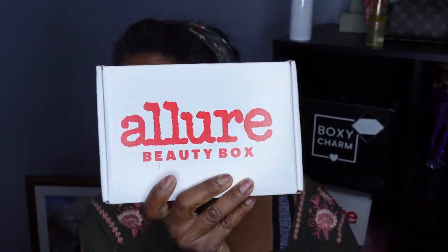This is Miss Your Beauty and I am back with the Allure Beauty Box for September 2021. For those of you that don't know, the Allure Beauty Box is now $23 a month. You get around six items in here. I did get three boxes today, one of which is this one.